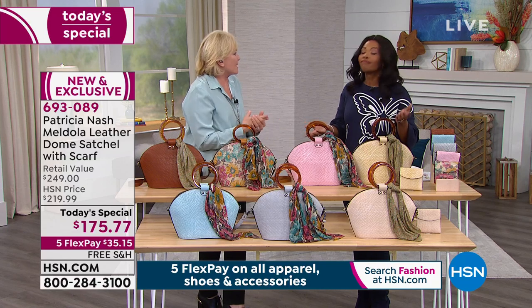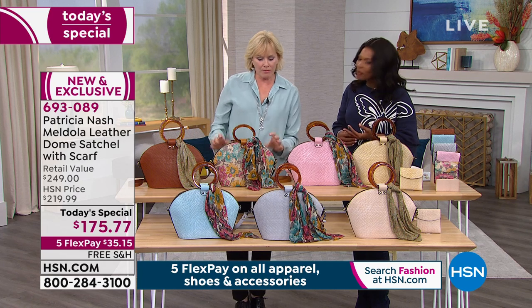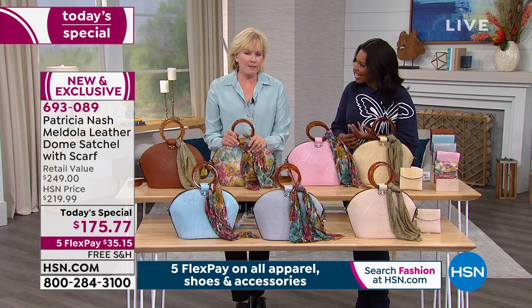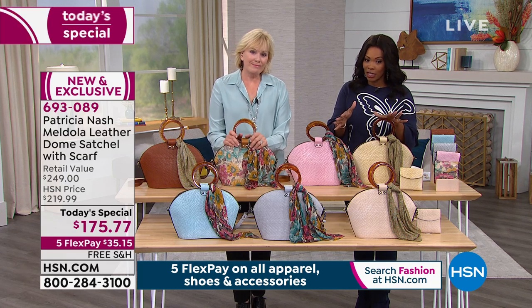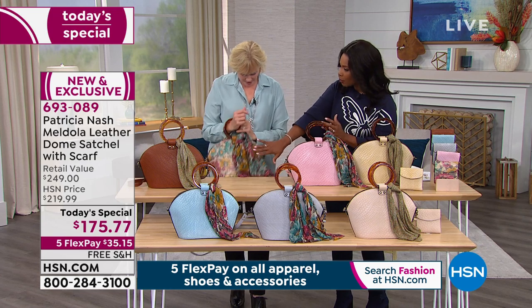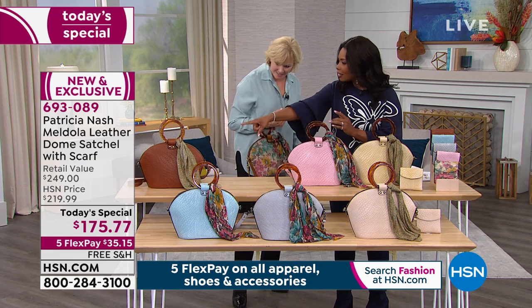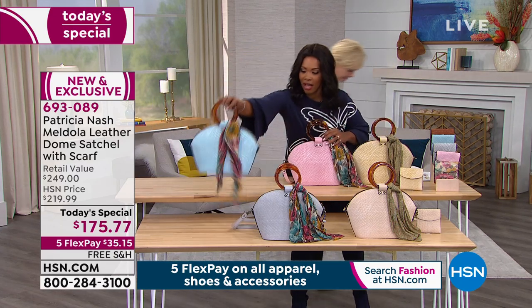We shouldn't settle for just a bag. We should be able to pick and choose what we want and be unique and special and feel good about ourselves. Let's go out and play with the models — let's bring the First Bloom and the tan, and I'm going to grab the turquoise as well.